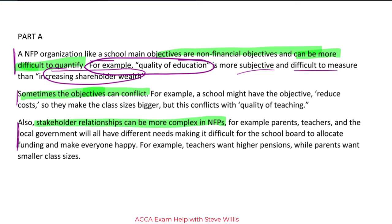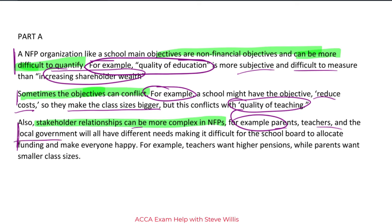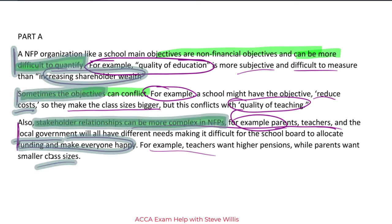Sometimes the objectives can conflict. For example, schools might have the objective to reduce costs, so they make class sizes bigger — but this conflicts with quality of teaching. That's a well-developed idea. Remember, you have six minutes to do this, so give it love. Write in complete sentences and develop your ideas. Also, stakeholder relationships can be more complex. For example, parents, teachers, and the local government will have different needs, making it difficult for the school board to allocate funds while making everybody happy. With six minutes available I tried to polish my answer — we're looking at easily three marks, a comfortable pass on Part A.